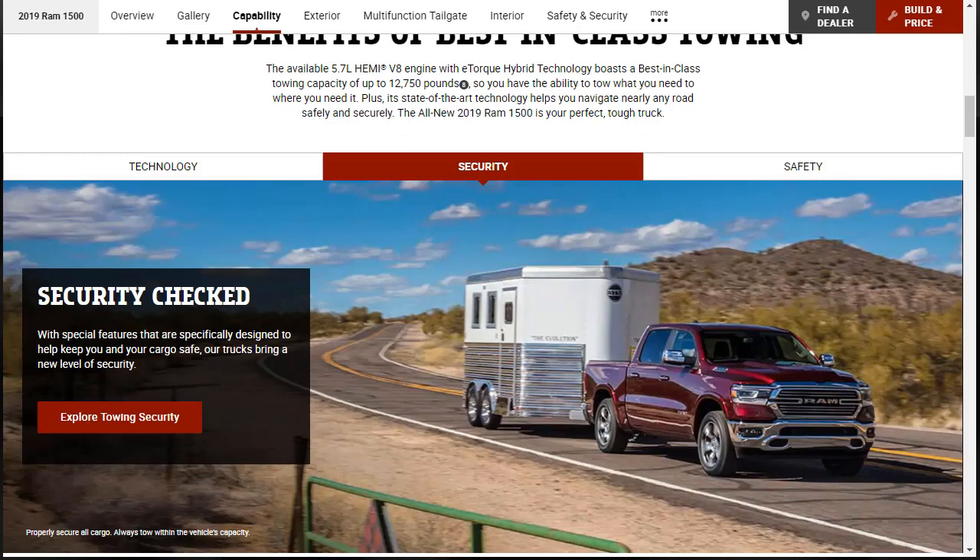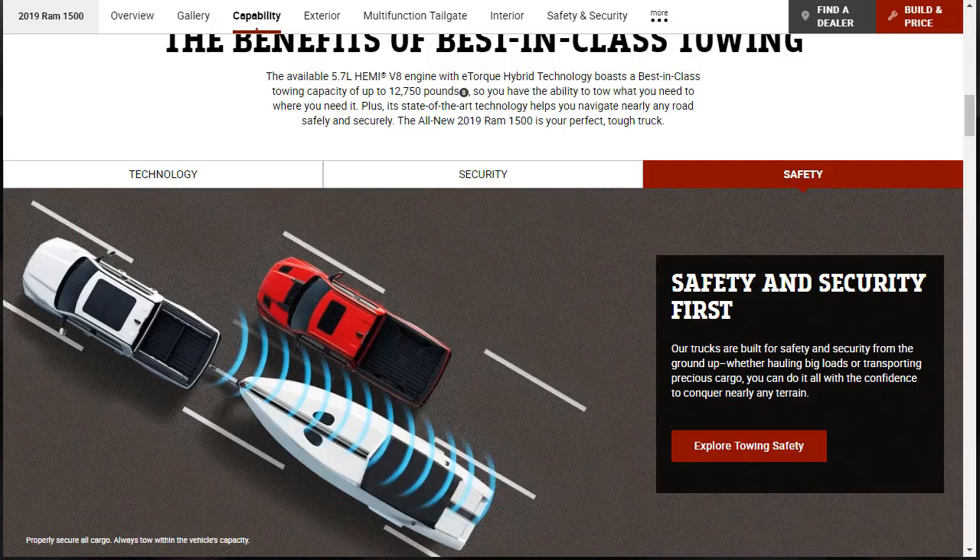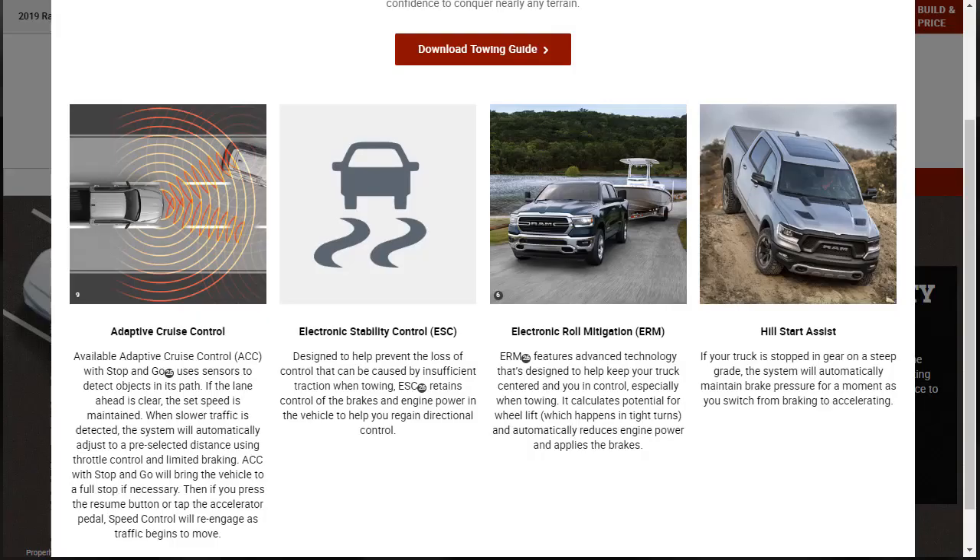Now they want to tell us about towing security. There is trailer sway control, which recognizes a trailer that begins to sway when towing and automatically applies individual brakes and/or reduces engine power to help eliminate that sway. The crew cab is four inches longer, giving more room to secure and store things. And there's a Ram Box cargo management system — an available class-exclusive system should you want it.